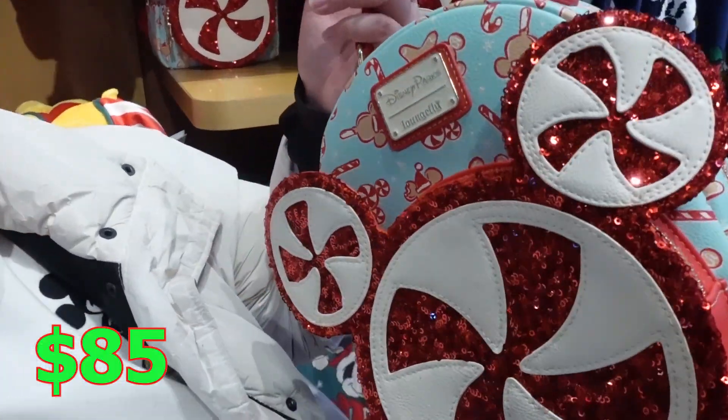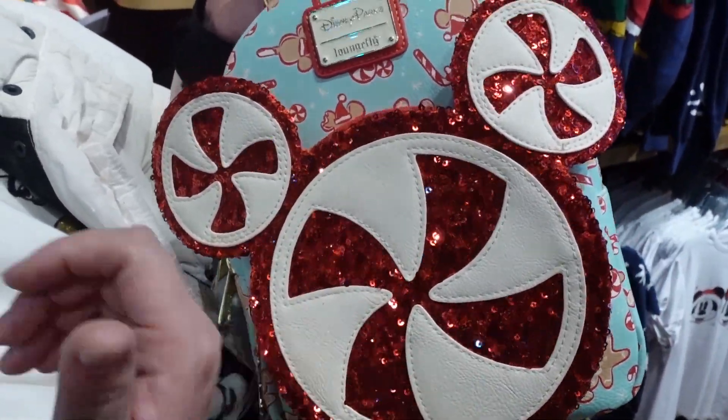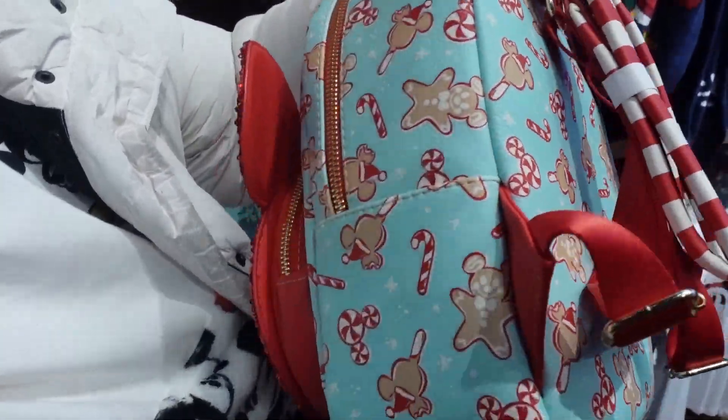This time Loungefly came up with this nice looking bag. I wish it didn't have those things because it kind of irritates the skin if you touch it, but I do like the design on the bag itself. It's actually really cute.